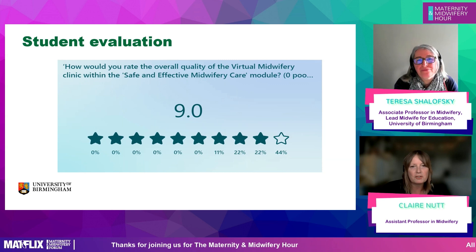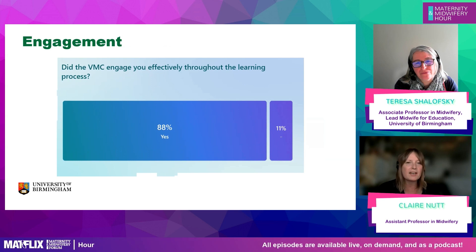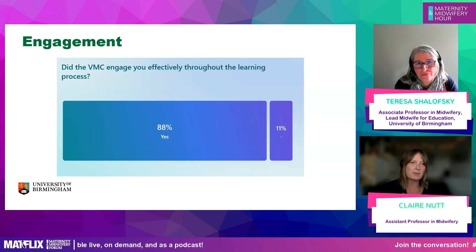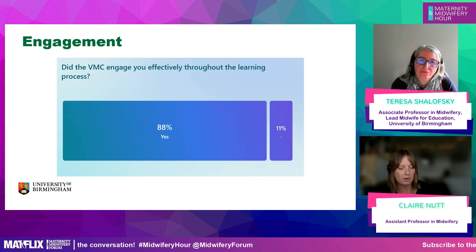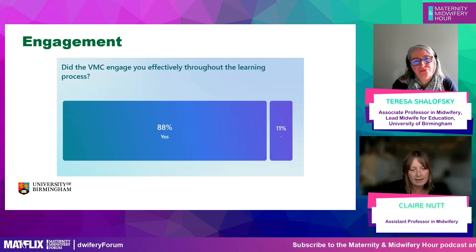Students engaged with their findings in more depth through seminars, lectures, and tutorials. They fed back that the VMC enabled them to figure out their own path within their learning, recognise weaknesses in their understanding and seek further resources. For example, one student used a UNICEF hand-expressing video resource we'd signposted them to on the ward to support a woman they were caring for antenatally. Another used local breastfeeding support signposting on a postnatal ward — getting to know local services and resources they could put into actual practice.